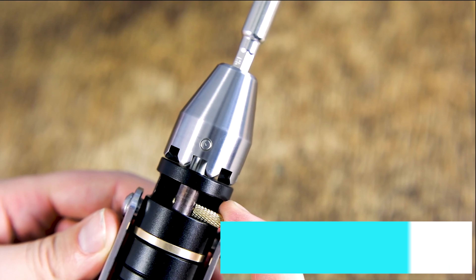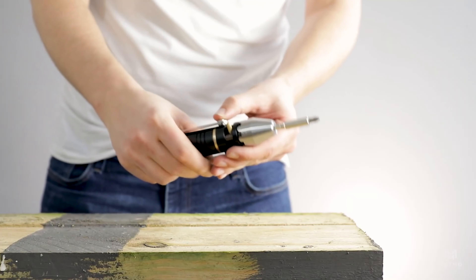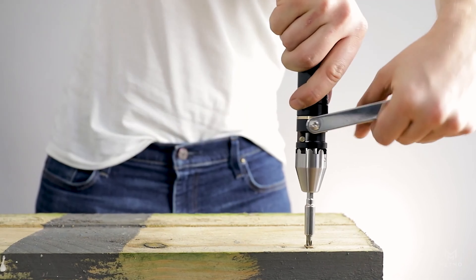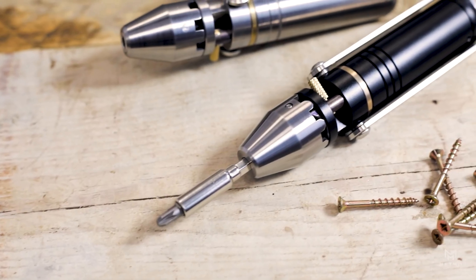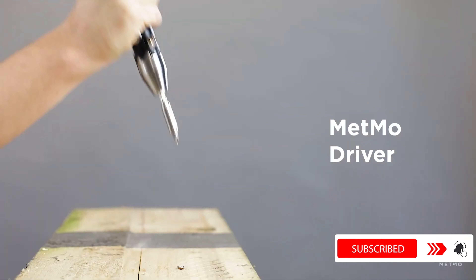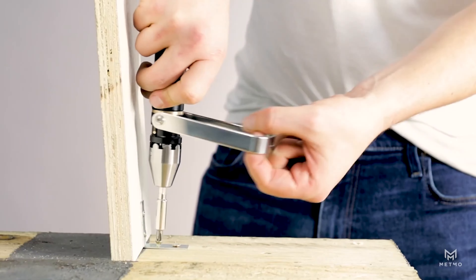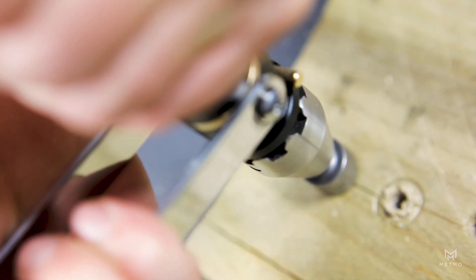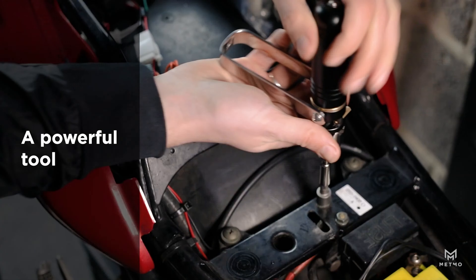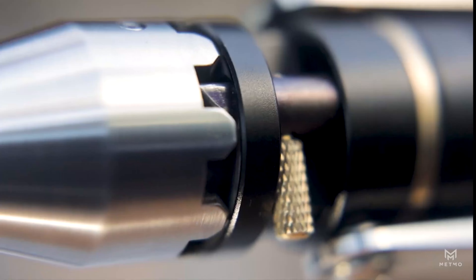The bike has an ambient light sensor that detects darkness and switches on the headlamp and tail light automatically. It also has built-in 800-lumen LED lights on each wheel and can be tracked via GPS. It is powered by a 750-watt engine for the American market and a 250-watt engine for the European market, with a 48-volt battery that charges in 3 hours.